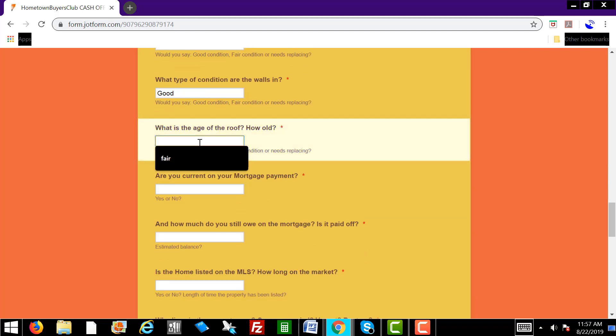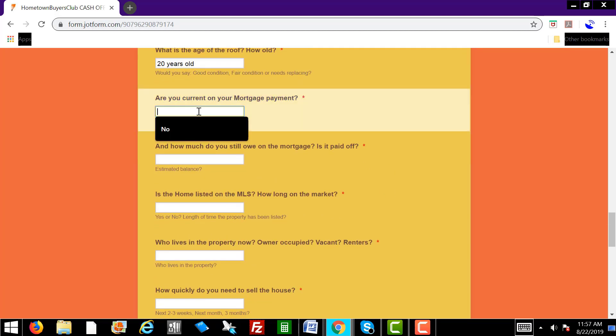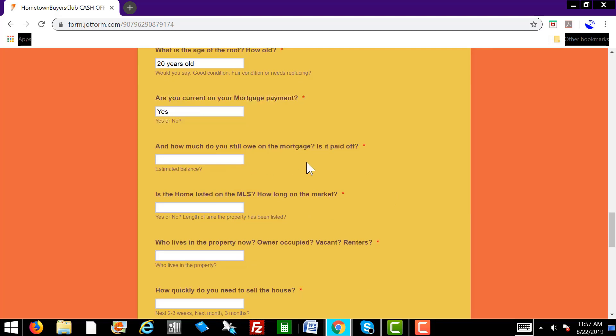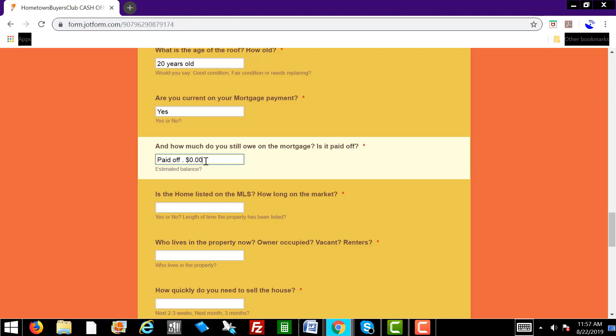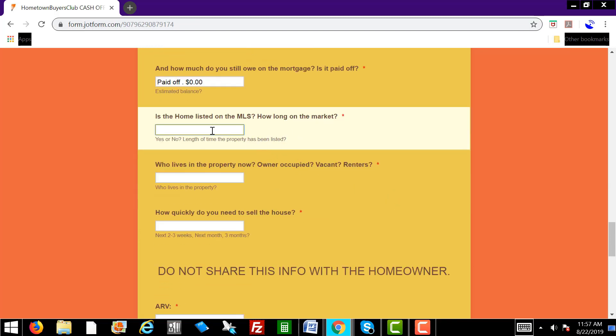What is the age of the roof? Let's type in 20 years old as an example. Are you current on your mortgage payment? Let's say they say yes. How much do you still owe on the mortgage? Let's say they say it's paid off, so you'll just type in paid off or zero. Is the home listed on the MLS? Let's say no, it's not listed.